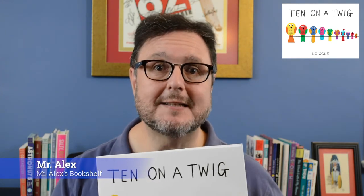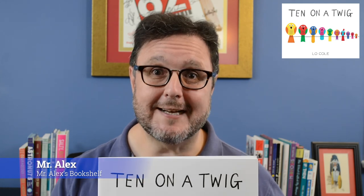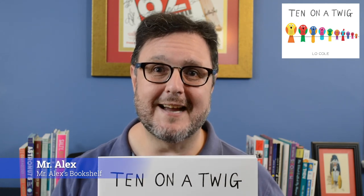Beautiful illustrations, beautiful interactive work that's been put to work here. Brought to you by Sourcebooks, a great book that helps us parent — the word parent as a verb, not just a noun. Just like we think about it at Mr. Alex's Bookshelf. I'll see you next time.